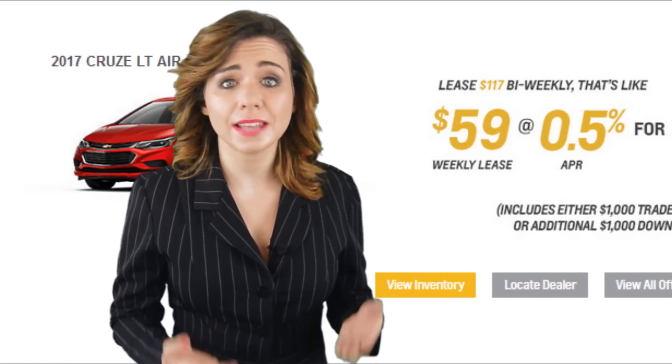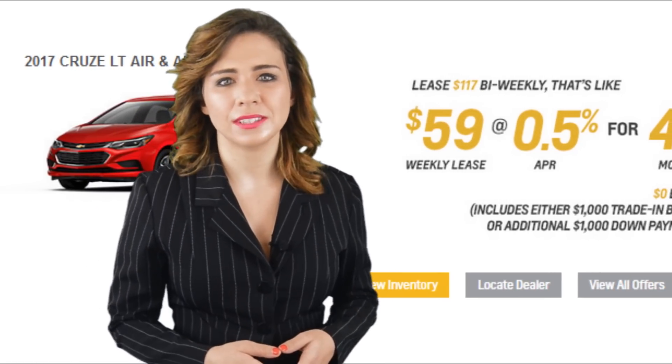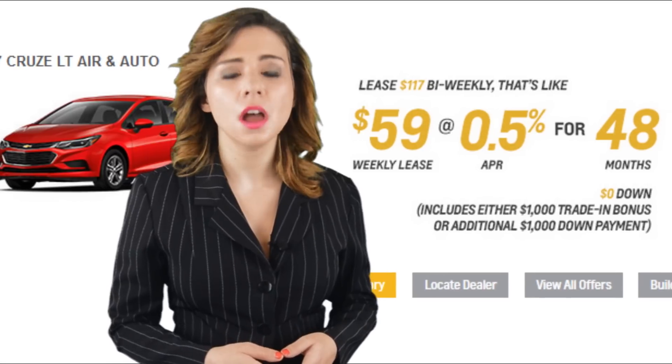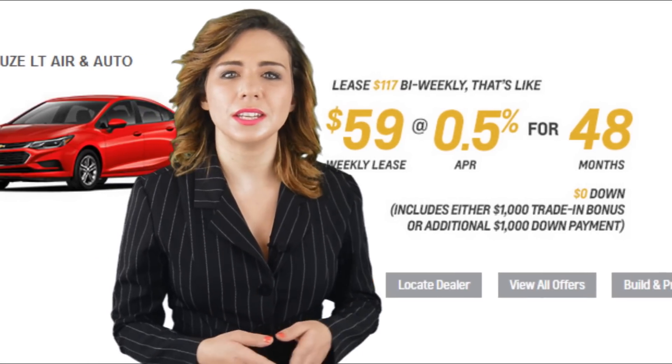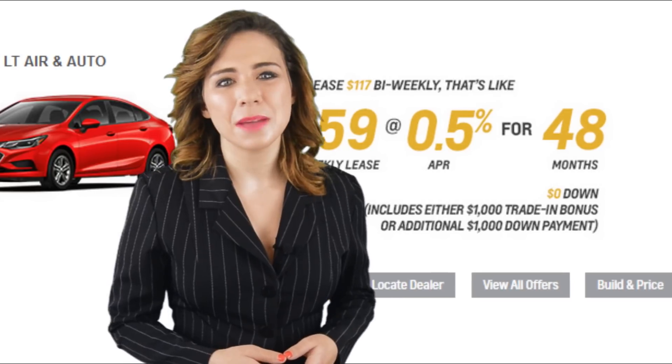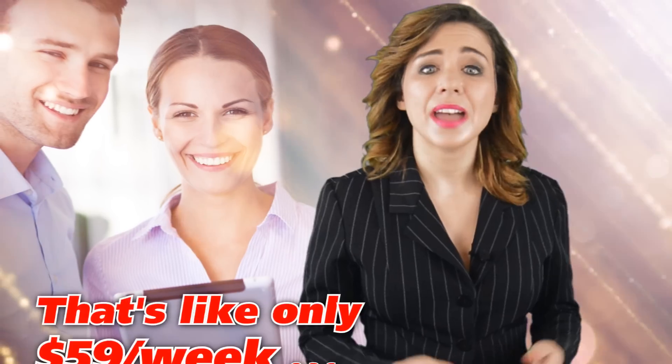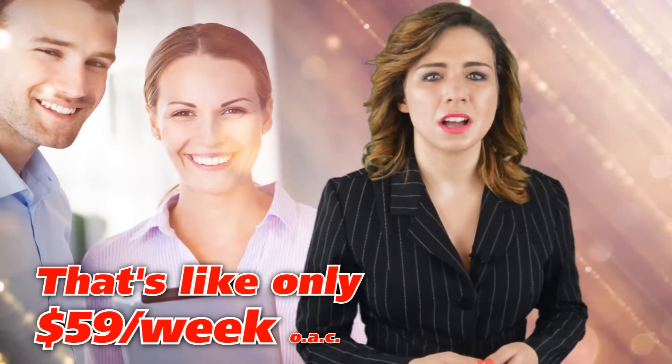You could get, for example, the brand-new 2017 Cruze LT with air conditioning and an automatic transmission for only $117 bi-weekly at 0.5% for 48 months with $0 down on approved credit. That's like paying only $59 weekly.